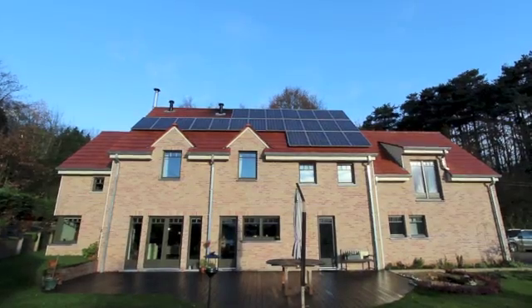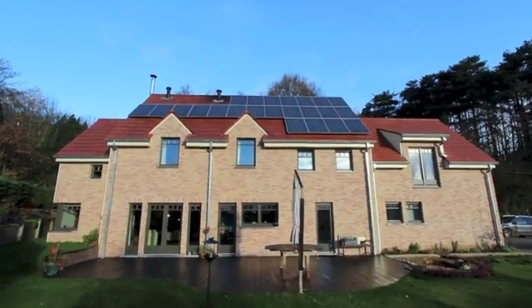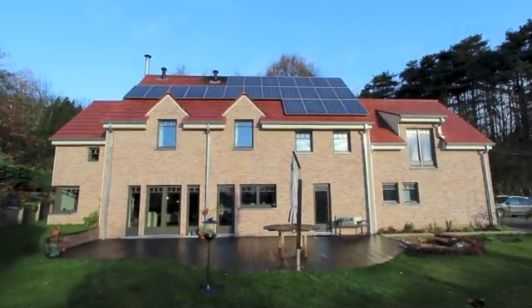Well, here we have it. I built a passive house, which you see behind me. Why passive? Because we live in a time when it is absolutely vital to save energy.